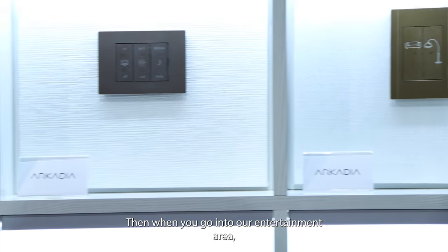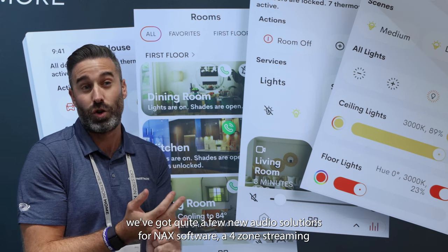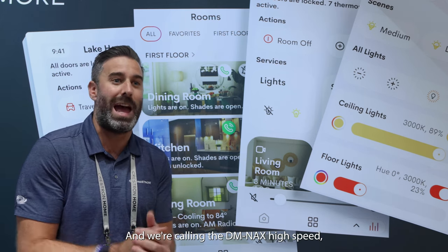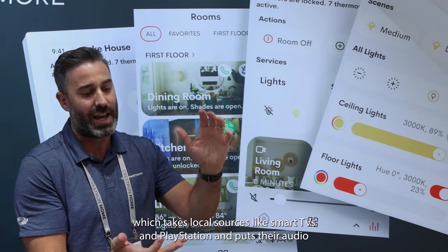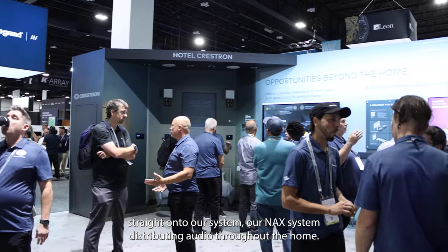When you go into our entertainment area, we've got quite a few new audio solutions for our NAX software: a four-zone streaming amplifier, a Bluetooth device for Bluetooth streaming, and what we're calling the DM NAX XSB, which takes local sources like smart TVs and PlayStations and puts their audio straight onto our NAX system, distributing audio throughout the home.